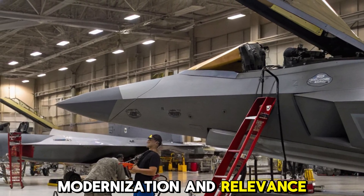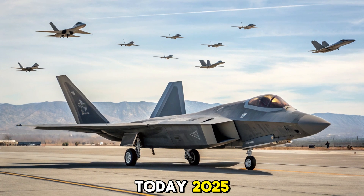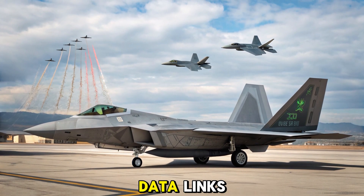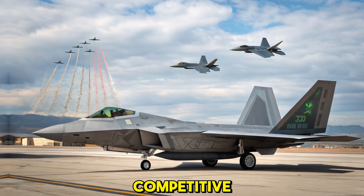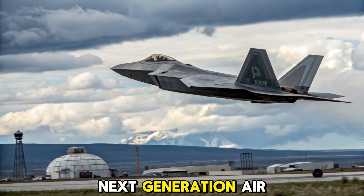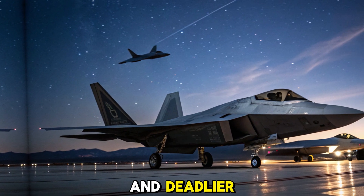Modernization and relevance in 2025. Fast forward to today, 2025 — the F-22 remains relevant through constant upgrades. Enhanced sensors, new data links, improved stealth coatings, and weapons integration have kept it competitive, even as newer threats emerge. While sixth-generation fighters like NGAD (Next-Generation Air Dominance) are on the horizon, the Raptor continues to rule the skies with upgrades making it smarter and deadlier.